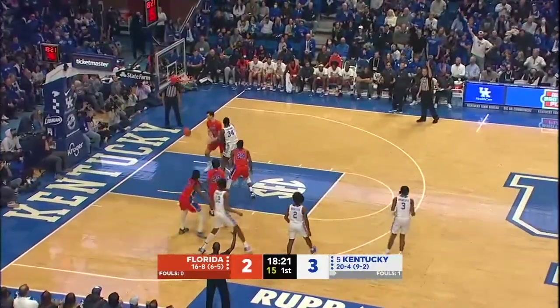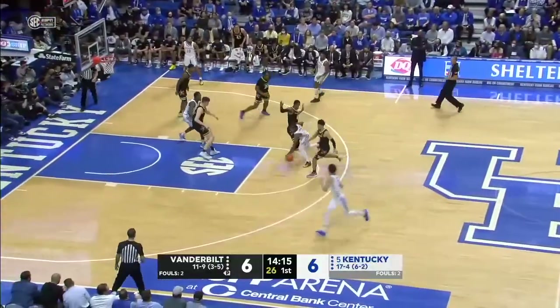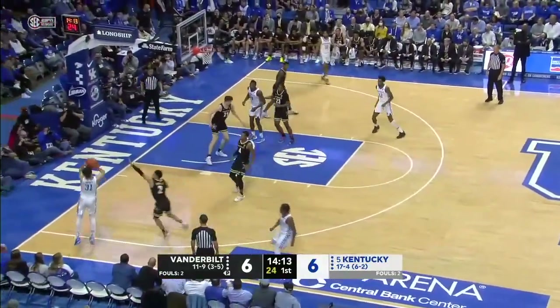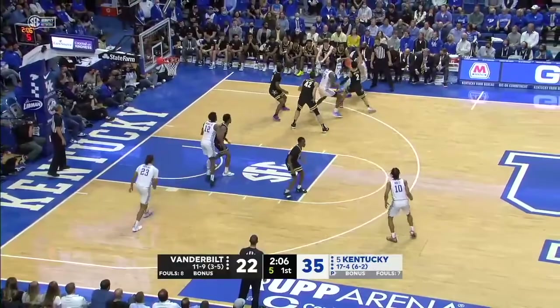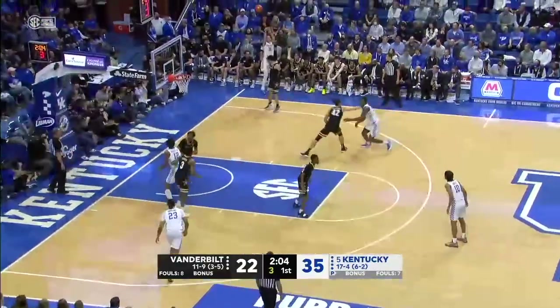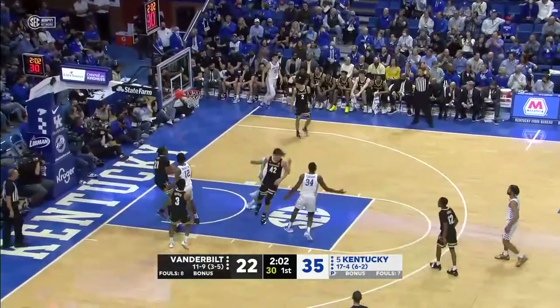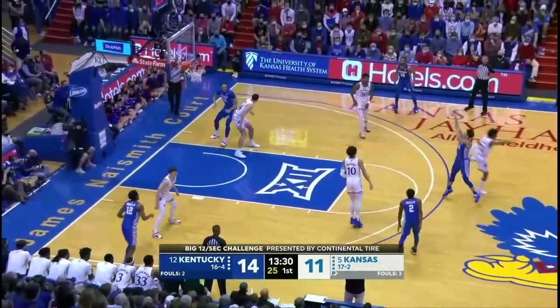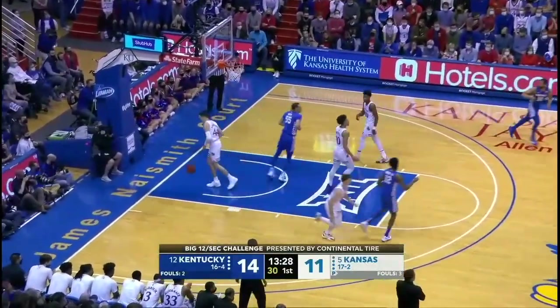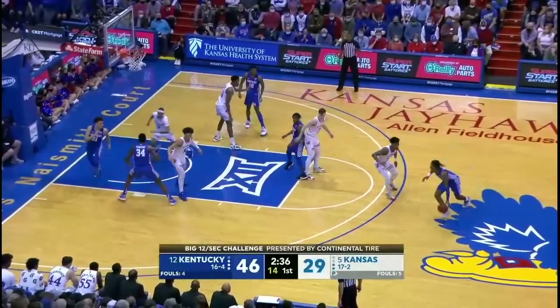Here's the second attempt. That's what you want to see. Wheeler to Grady — another three, another make for Grady. Three to shoot. Brady from the corner — my goodness.